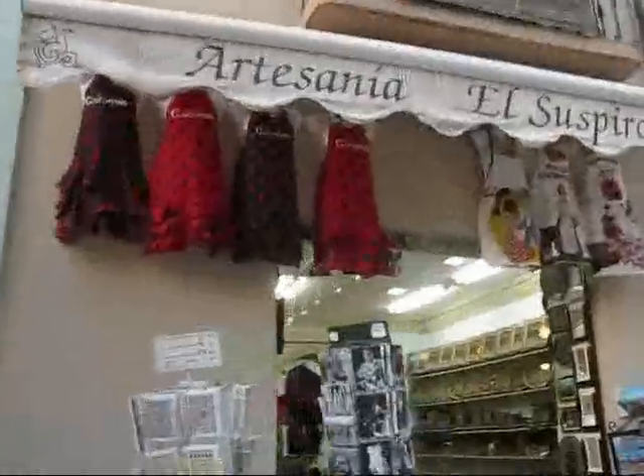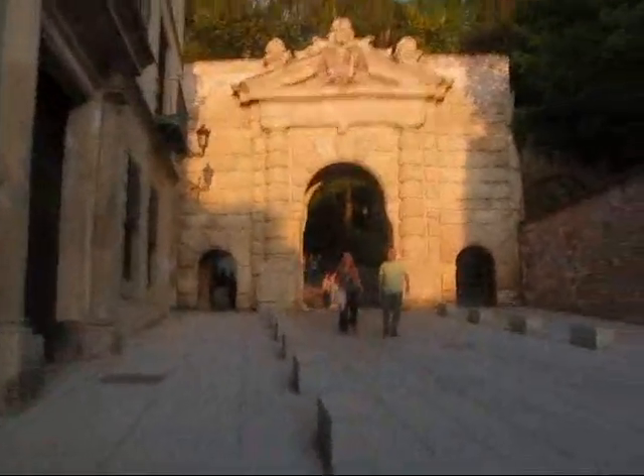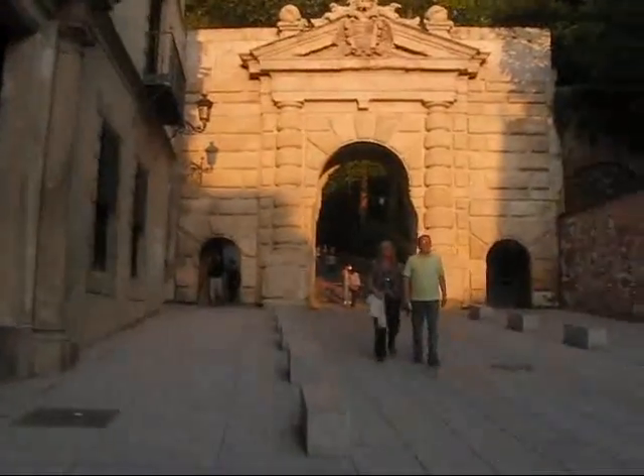You can get some flamenco-inspired kitchenware here. Lots of people coming in my direction and nobody's going the other way. This is the entrance to the park that leads up to the Alhambra.